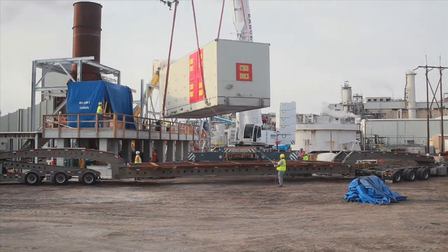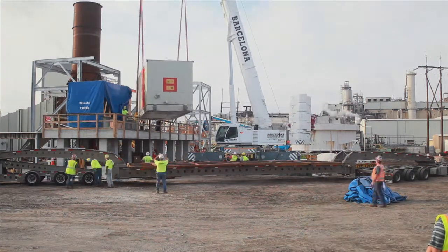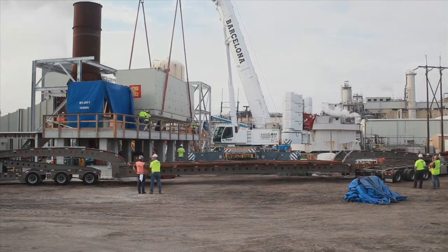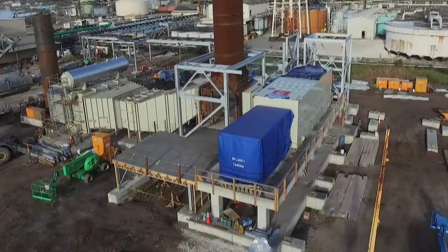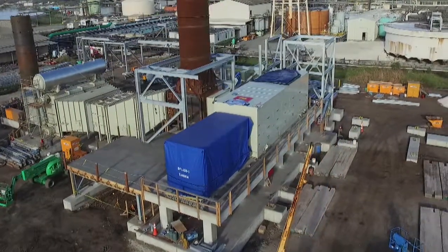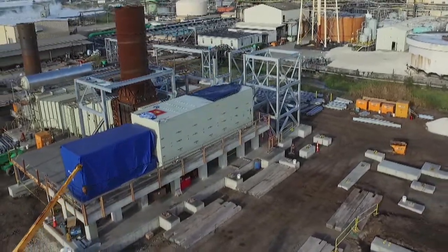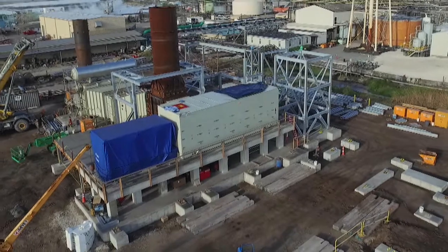Solar has always been pushing the envelope in terms of delivering clean combustion of natural gas or other fuels. The Titan 250 being installed on this project is equipped with one of the most advanced combustion systems we have put together. Because of the high efficiency, we're estimating it will reduce the carbon footprint by about 40,000 tons a year, which is significant — equivalent to taking about 6,500 cars off the road.